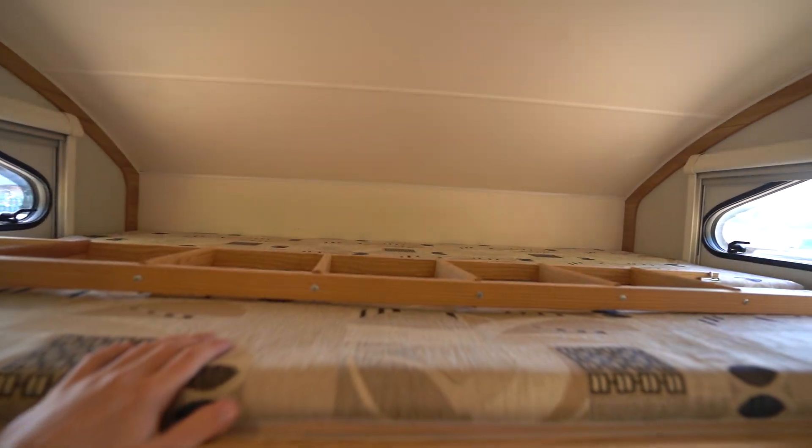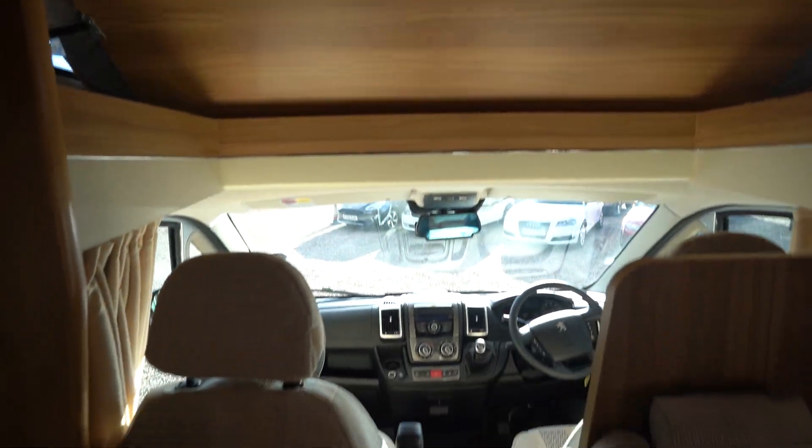Above the cab you do have your double bed too, and that can also push up to create more headroom in the cab when it's not in use.